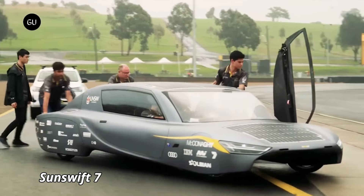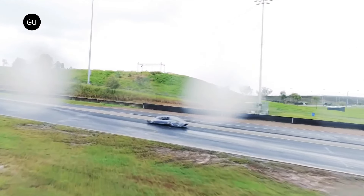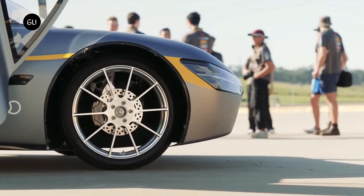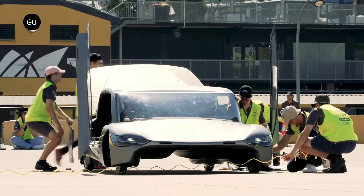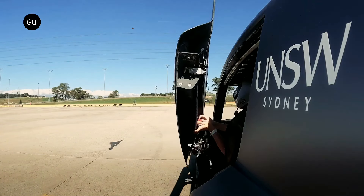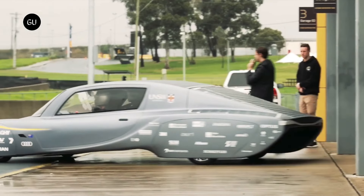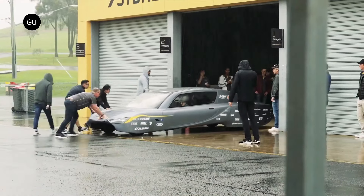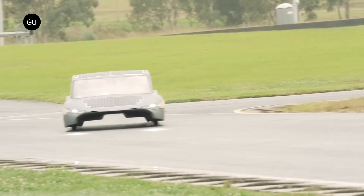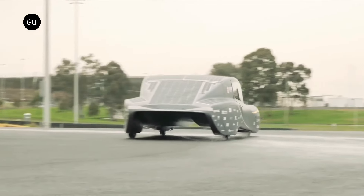Sunswift 7. The Sunswift 7 is a groundbreaking solar-powered car designed to push the limits of efficiency and sustainability. Created by a team of students at UNSW Sydney, this sleek, futuristic vehicle is built to run entirely on solar energy, offering a glimpse into the future of eco-friendly transportation. With its ultra-lightweight carbon-fiber body and aerodynamic design, the Sunswift 7 is incredibly efficient, maximizing its energy usage to achieve record-breaking speeds and distances.